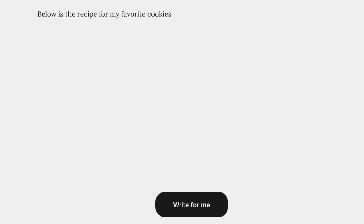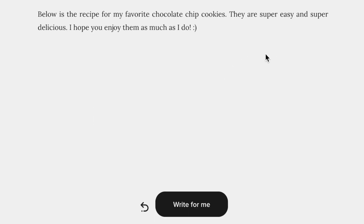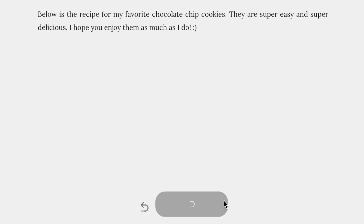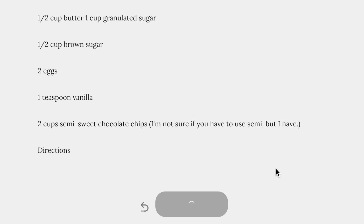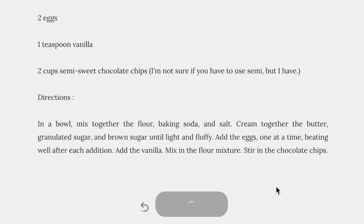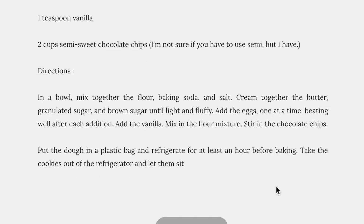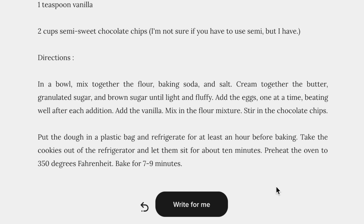So I tried one more time, being a little more specific, and it spat out a nice little addition at the beginning, then a formulated list of ingredients followed by directions. One more section of writing brought me almost to the end of a real recipe, and a final click tidied everything up — and there it was: a complete recipe for chocolate chip cookies from artificial intelligence.